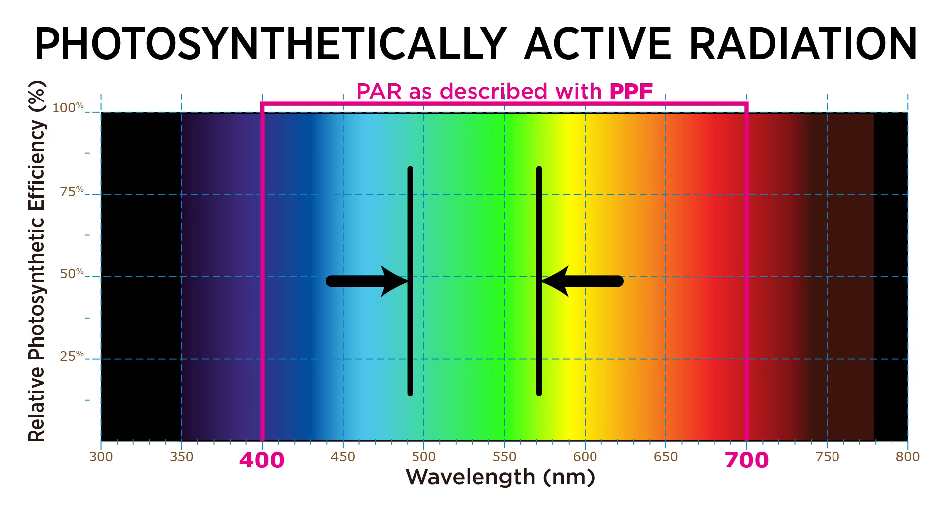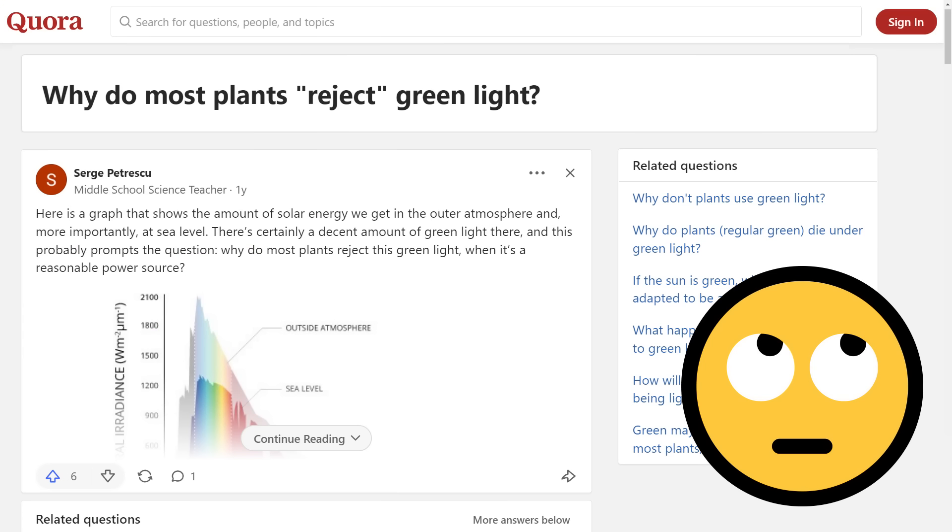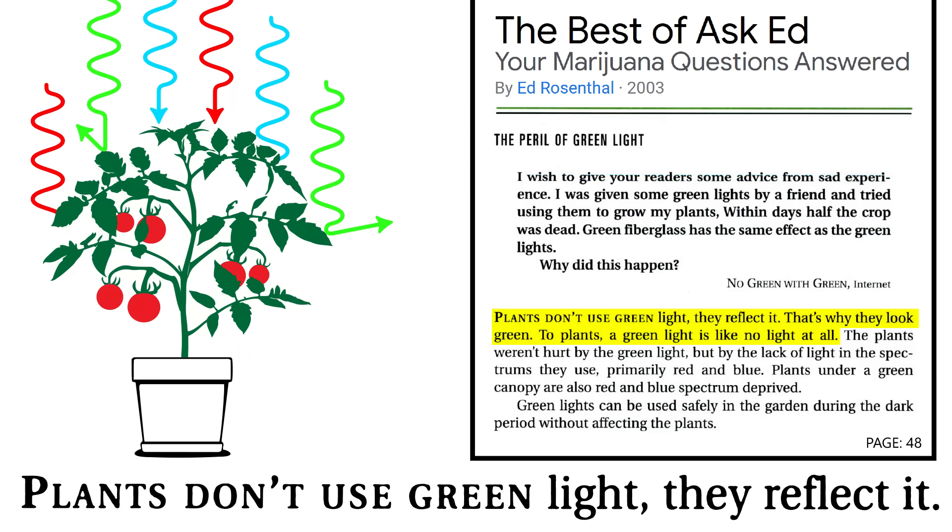Notably, this range even includes green light. What about growers who push blue and red diodes claiming that plants don't use green light — referring to it as completely wasted? Is green light rejected, or do plants really use it? Where did this misconception come from?